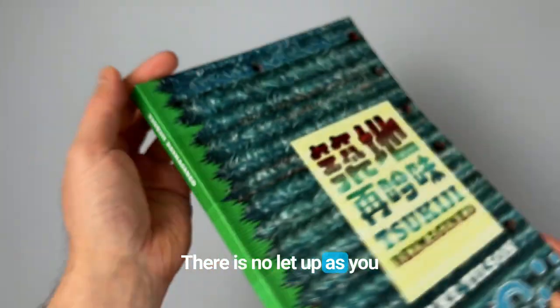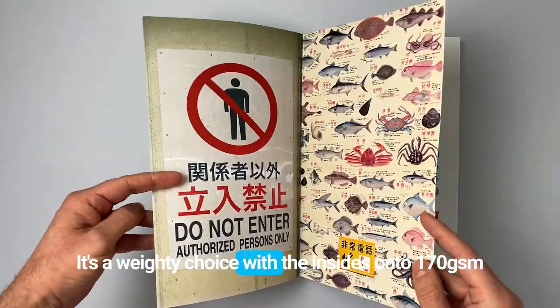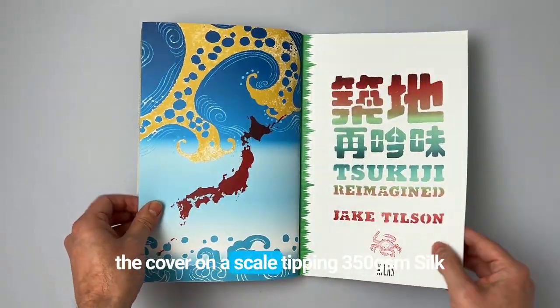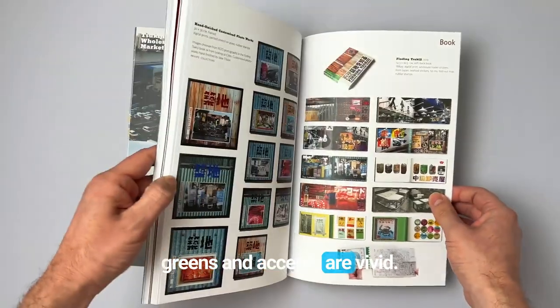There is no let-up as you look through one of Jake's books. Every page is a fascinating double-page spread. It's a weighted choice with the insides onto 170gsm uncoated, the thickest sheet we combined in, and the cover on a scale-tipping 350gsm silk plus matte lamination. The silk cover ensures the bright greens and accents are vivid.